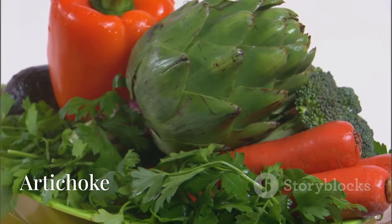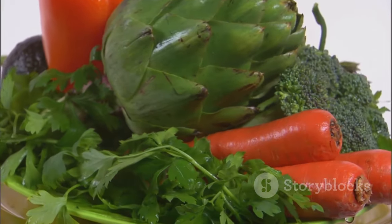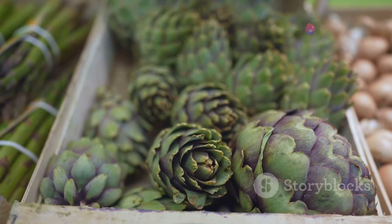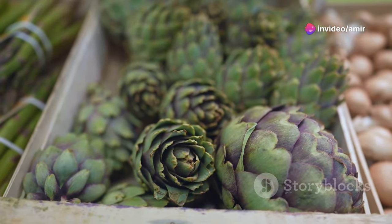Artichoke is next on our list. It's not just a delicious vegetable, but also a beneficial herb. Artichoke helps protect the liver, improve bile flow, lower cholesterol, and boost heart health.